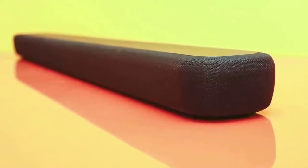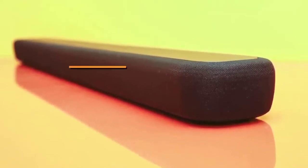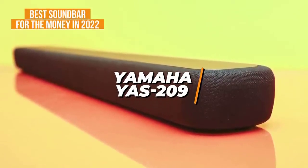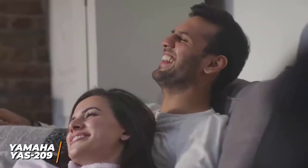For anyone who wants a soundbar that offers comparable sound quality and performance to more expensive options but for a cheaper price, the Yamaha YAS-209 is my choice as the best soundbar for the money in 2022. Not everyone can afford a high-end soundbar, but the Yamaha YAS-209 is an easy-to-use offering that comes with many useful features, a large and diverse soundstage, and impressive sound.